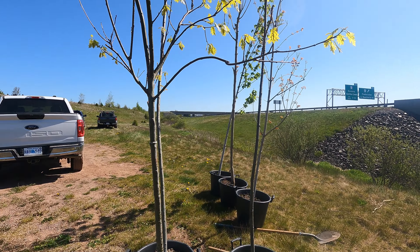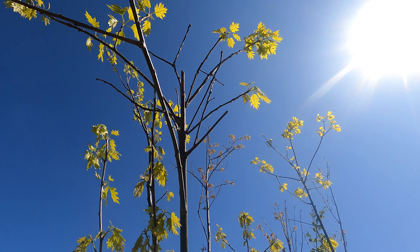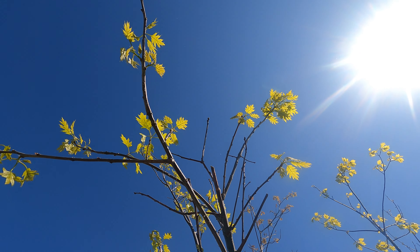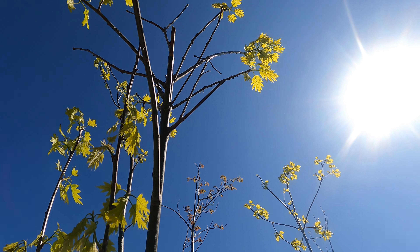Shrubs like willow are great for this, but trees can make a big difference by also providing shelter and shade, both for the people who use this site and for wildlife including fish. And they're just a lovely addition to any property.